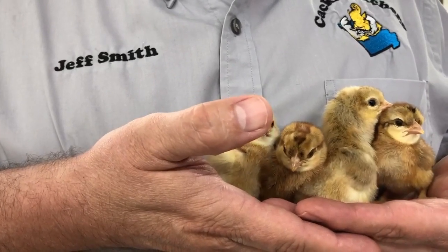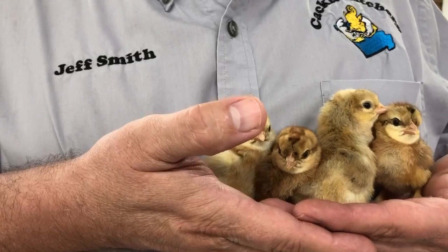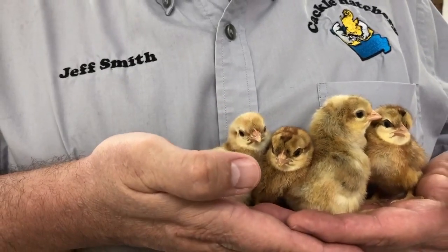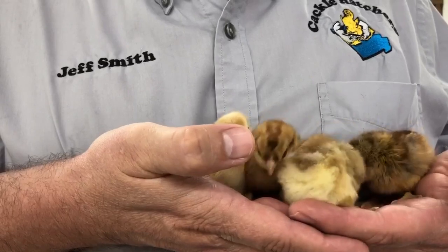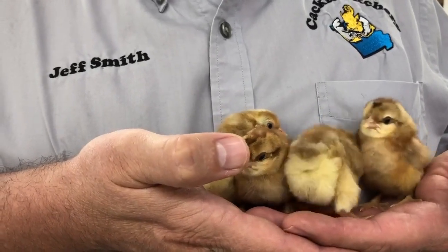They will have a crest, somewhat of a crest. And the rooster's comb will somewhat be a little bit disfigured, but that's part of the breeding in this particular breed.